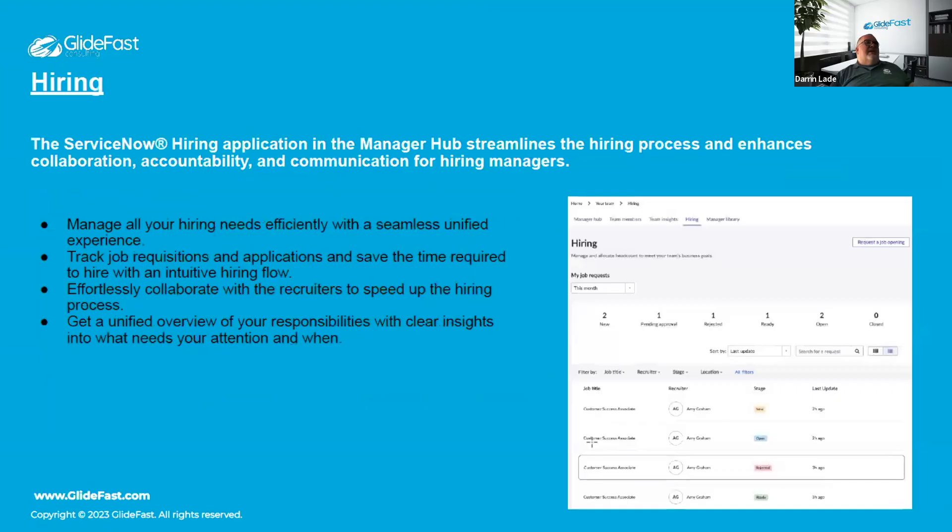The Hiring Application is part of Manager Hub and streamlines the hiring process. It allows managers to submit job requisitions, view applicants who are interviewing, and tie those pieces together, reducing the need to search across different areas in the platform — essentially a mini portal for managers.